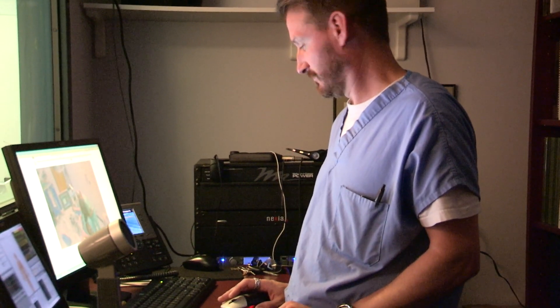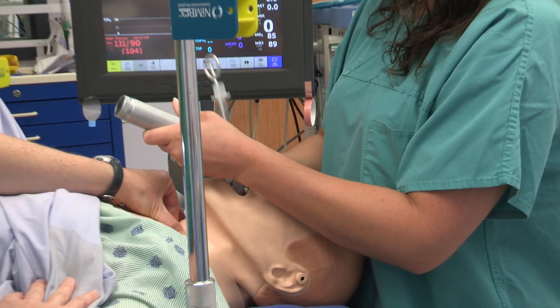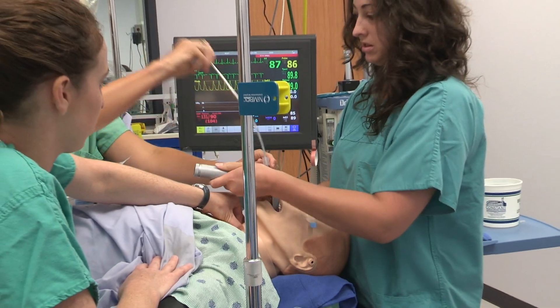Simulation lab is quite an experience. It's fairly stressful for us. As we go in, we never know what to expect with the scenarios we're given. But every opportunity, every failure, every success is just a learning experience.